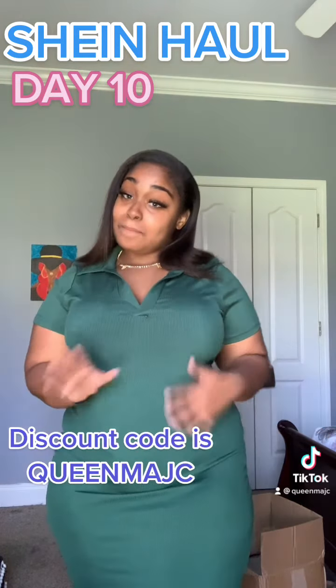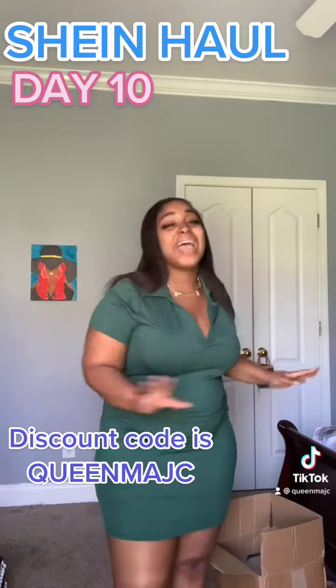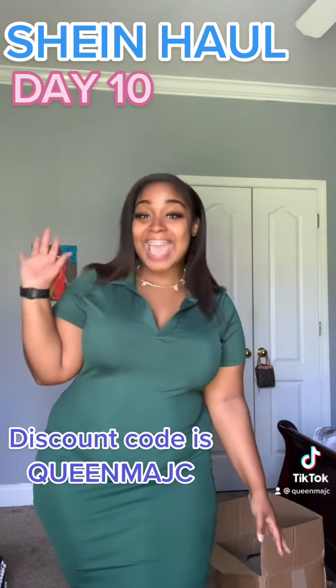Okay, just make sure you get it, and make sure you use discount code QUEEN MAJ C to save. I can't wait to see y'all tomorrow on day ten!